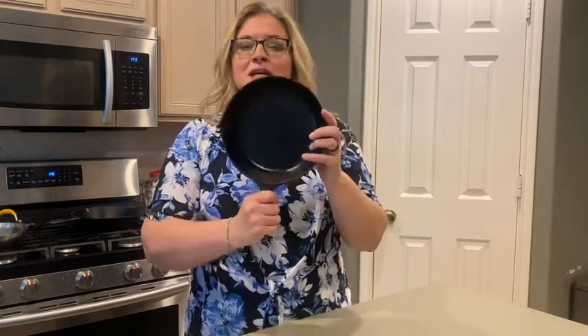It's so easy to clean. I have scrapers that are made for cast iron — I clean it off very easily, a little bit of soap, a little bit of water, immediately dry it off, put some oil on it, put it on the stove for a minute to let that oil absorb, and I'm good to go until the next time I'm ready to cook.